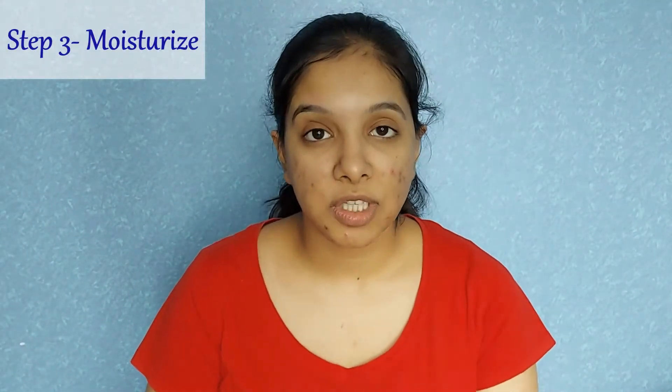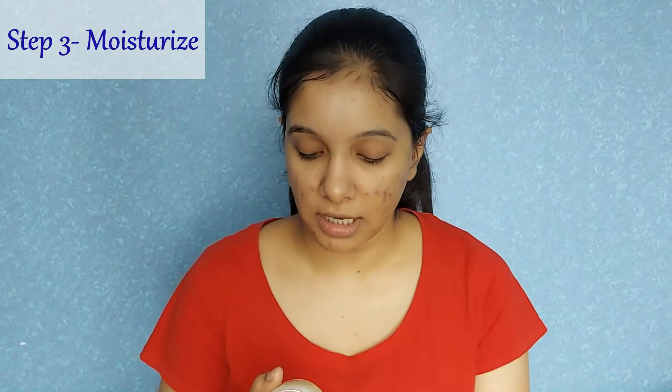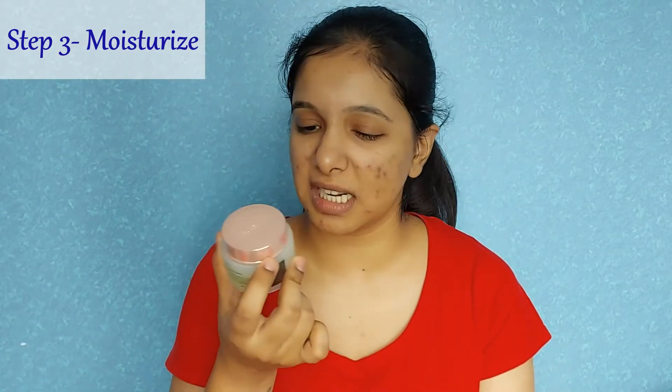I'm going to take some cotton pads, put the toner on them, and start massaging it on my face. Toner is done — that's step two. Now step three is to moisturize. For moisturizer today I'm using Lakme's Aloe Aqua Gel from the 9-to-5 Natural range. I really love the way it sits on my skin — it's very light yet moisturizing, with aloe and a lovely cooling effect. You get around 50 grams for about 200 rupees, which is a very good deal. I highly recommend this.